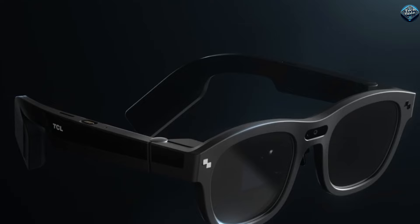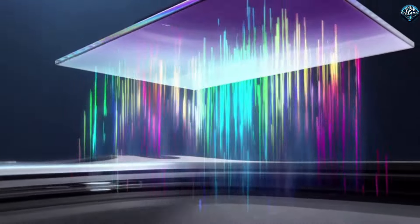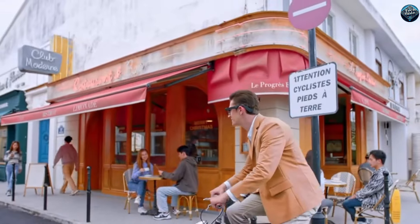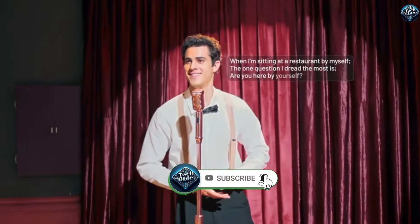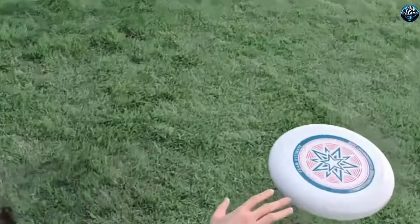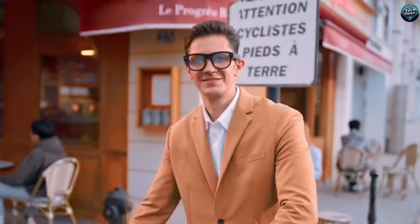The TCL Rayneo X2 is a fantastic new invention that combines the power of a smartphone and the versatility of augmented reality glasses. With these smart glasses, you can see digital information right in front of your eyes without looking at your phone. Imagine walking down the street and getting navigation directions, reading messages, or even watching videos, all hands-free. The Rayneo X2 features a lightweight design and comfortable fit, making it easy to wear all day. It also has impressive battery life and advanced optics for clear and vibrant displays. This gadget is perfect for anyone who wants to stay connected and enjoy the benefits of augmented reality in their daily life.